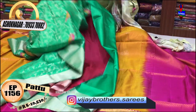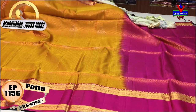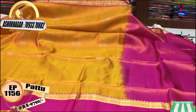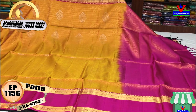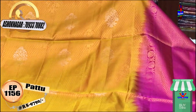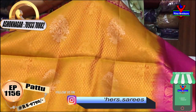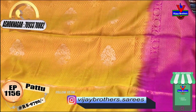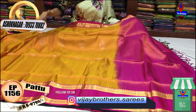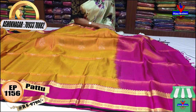Next is a pink color — this is a mustard and rani pink color. It is also available in pink. The middle part is yellow color with gold and silver accents. It is a gold color design priced at Rs. 9,790.